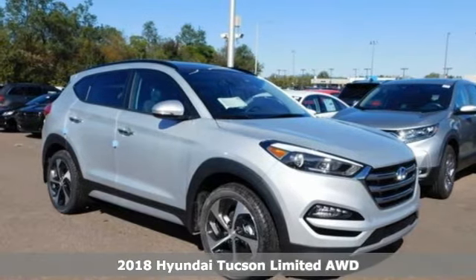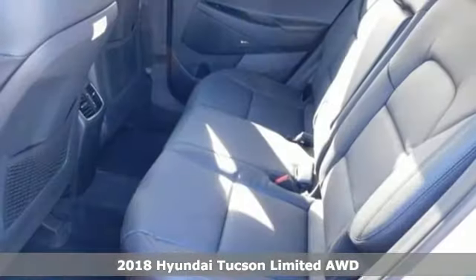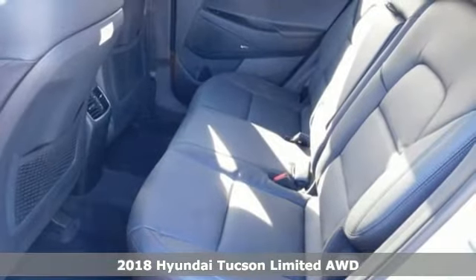It's a new 2018 Hyundai Tucson. Challenging convention to find a better way — it's the Hyundai Way.